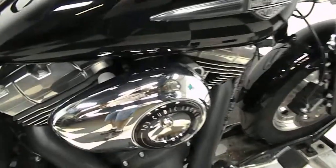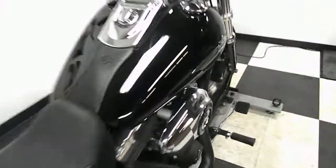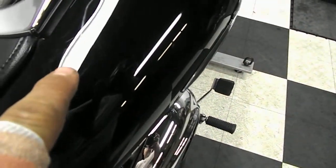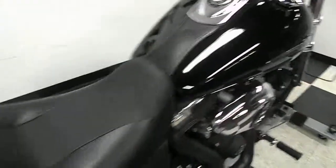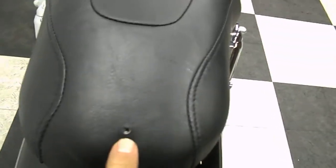It does have an aftermarket intake along with the blacked Vance and Hines pipes. It's kind of hard to see, but you can see a little scuff on the tank right here. There are no signs of any tip-over or lay-down damage, just that little scuffing — and there's just a little bit here on the tail as well. We've also got a tiny little pinhole in the seat here.